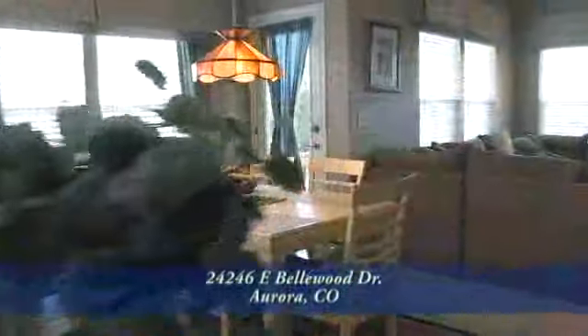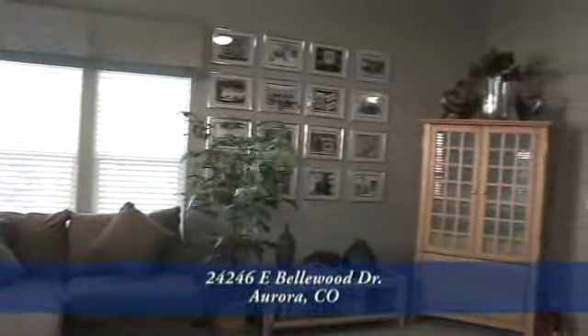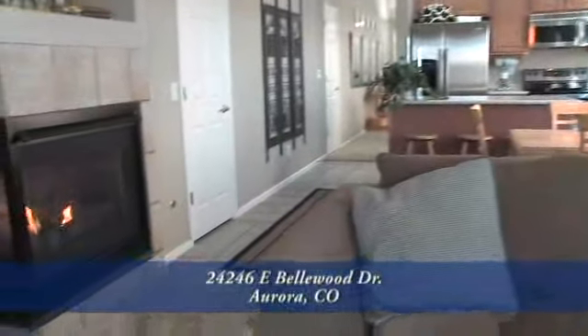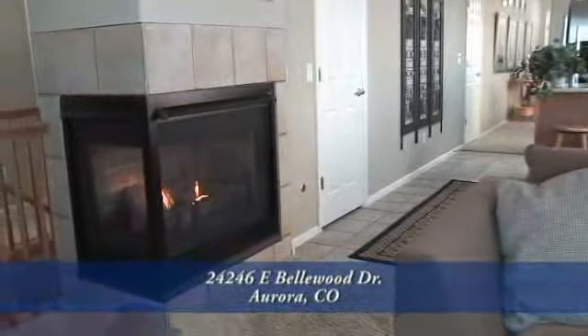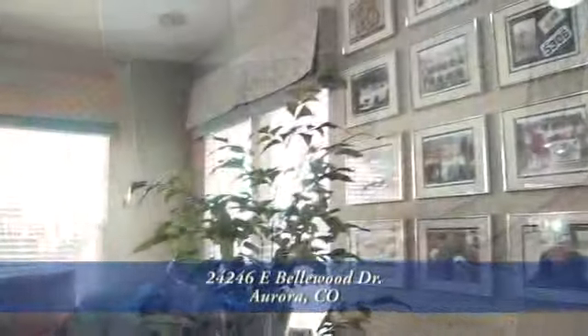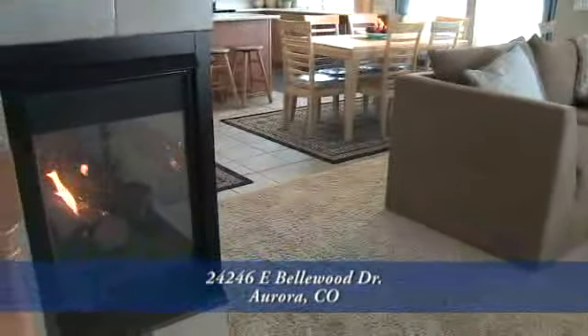As you turn around from the kitchen, you'll pass the breakfast seating area on the way to the family room. The open floor plan enables you to be part of the action in the family room while preparing meals in the kitchen. The family room is large and also has a vaulted ceiling with built-in speakers, and you'll appreciate the fireplace on those cold winter evenings.